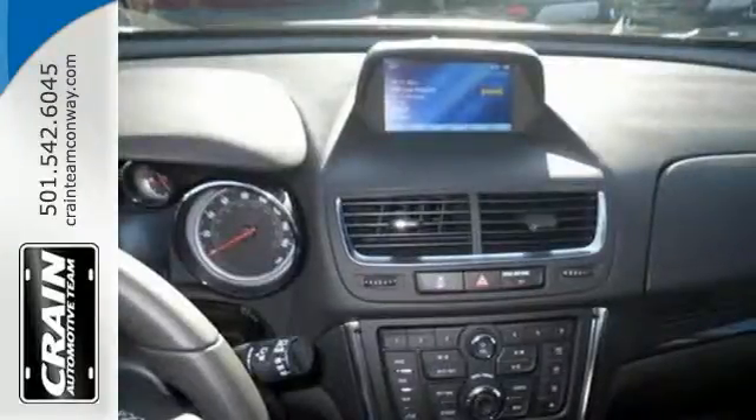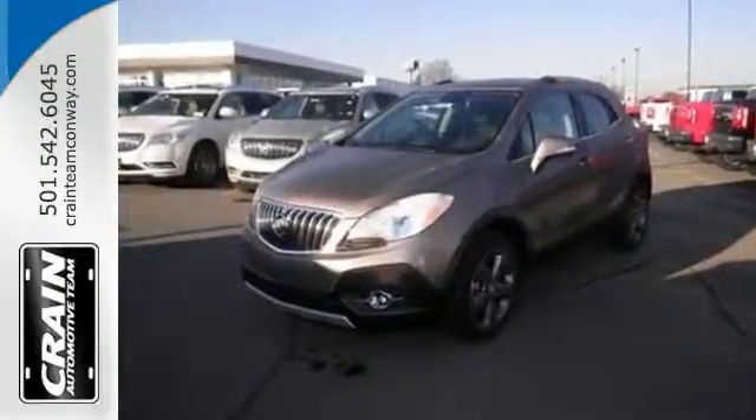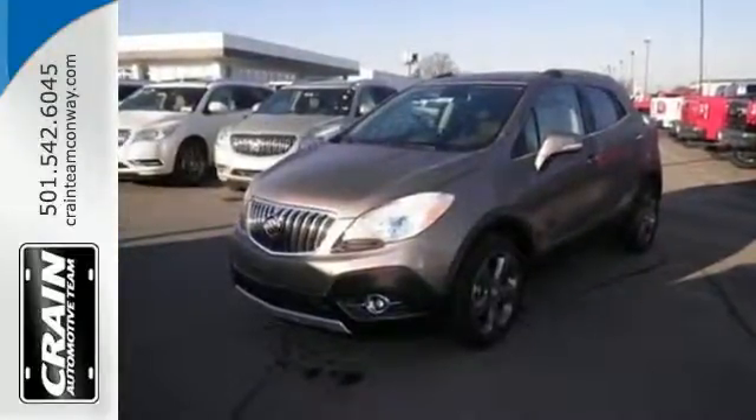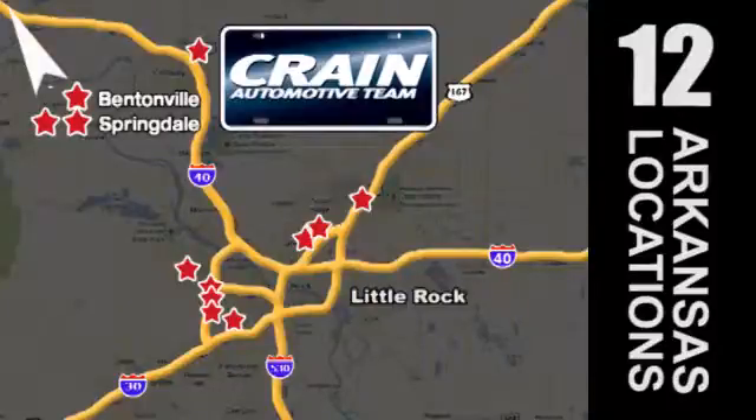With thoughtful details and efficient design, this Encore will easily complement your lifestyle. See it today. Visit us anytime at Craneteam.com. Craneteam's got them! Craneteam.com.